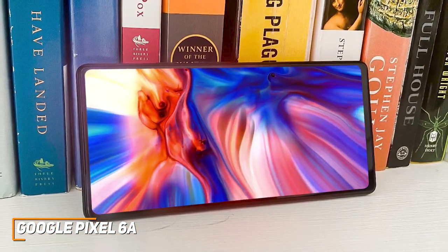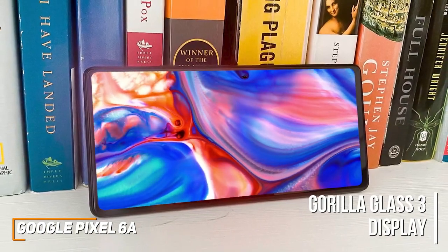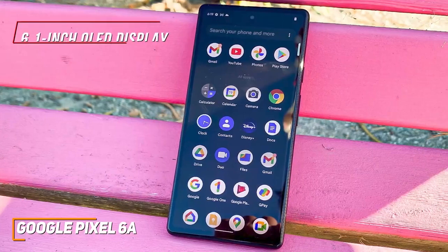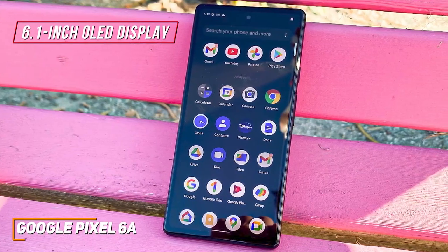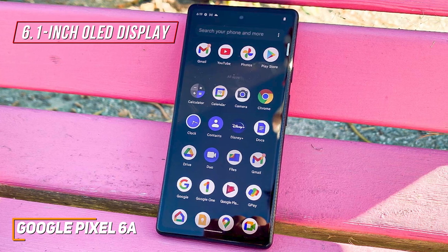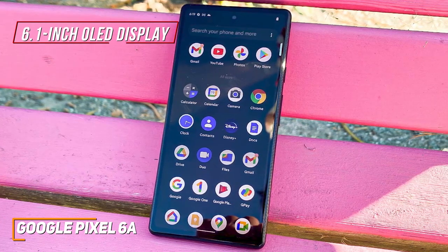It offers solid build quality for the price and comes with a sturdy Gorilla Glass 3 display to protect against impact and an IP67 water-resistance rating for splashes or dust. On the front, you get a 6.1-inch OLED display with a 2400x1080p resolution that produces deep blacks with plenty of depth, impressive color accuracy, and outstanding brightness, though it only has a 60Hz refresh rate.